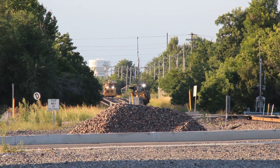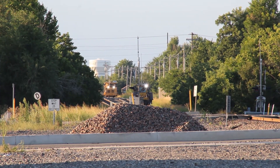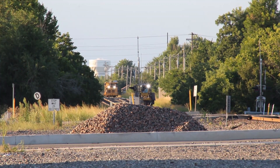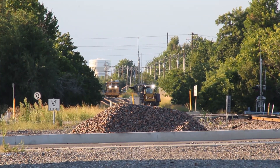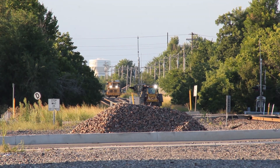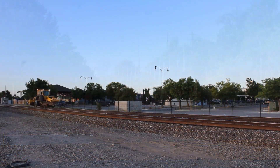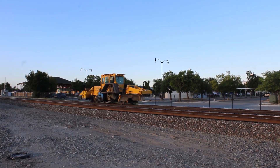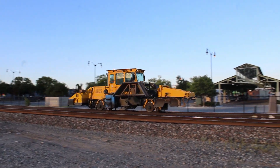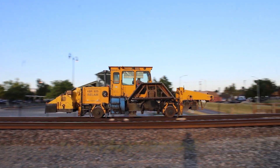Today we start off at the old loading dock. While I was checking the signals I noticed some bright lights down the line, but it wasn't a train — it was two maintenance of way vehicles slowly rolling down the tracks. After a few minutes they finally made it over to where I was. This first one looks like a ballast spreader and it's used to shape the roadbed of the tracks.